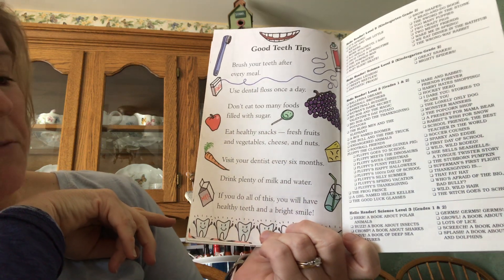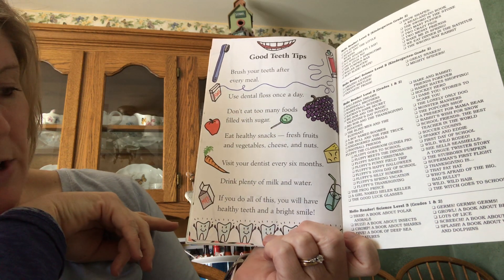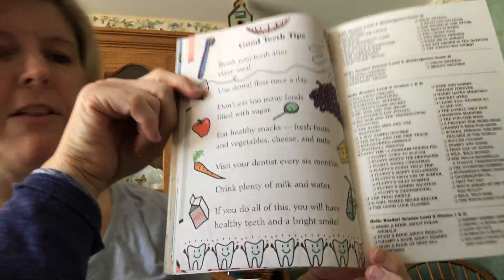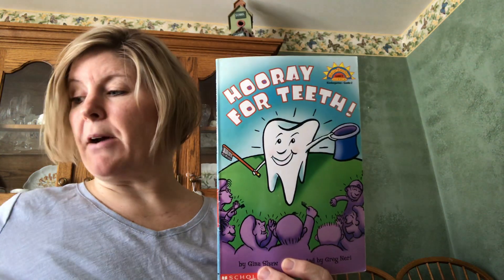Drink plenty of milk and water — those are good healthy drinks for you. The milk helps your teeth and your bones grow strong, and the water doesn't have any sugar in it. If you do all this, you will have healthy teeth and a bright smile for a very long time. And that's it — that's true facts about teeth!